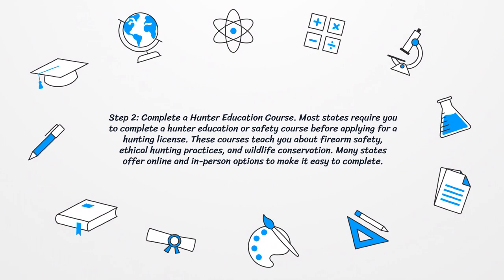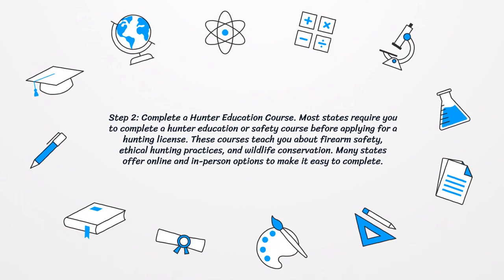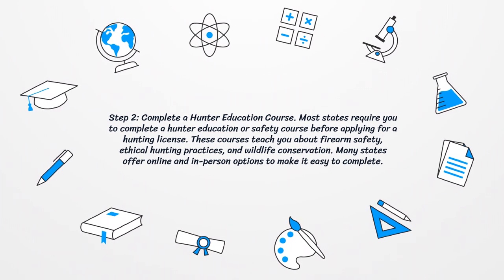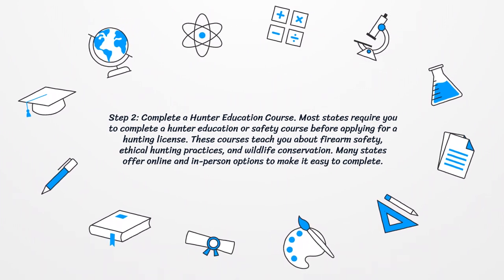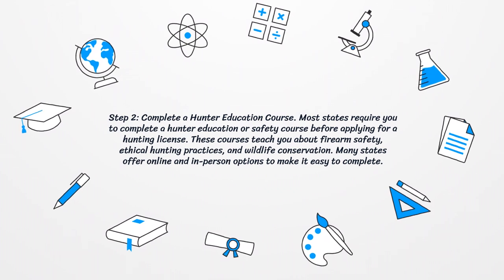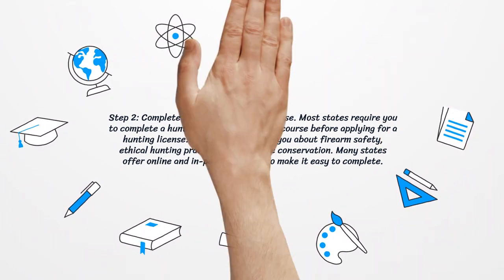Step 2: Complete a Hunter Education Course. Most states require you to complete a hunter education or safety course before applying for a hunting license. These courses teach you about firearm safety, ethical hunting practices, and wildlife conservation. Many states offer online and in-person options to make it easy to complete.